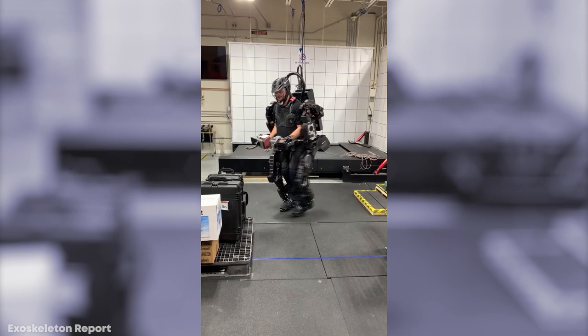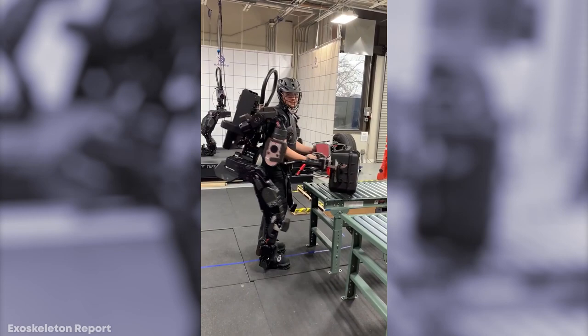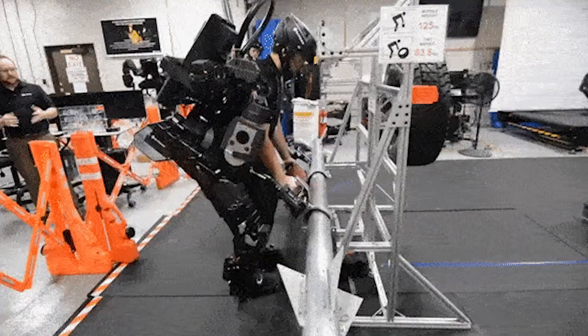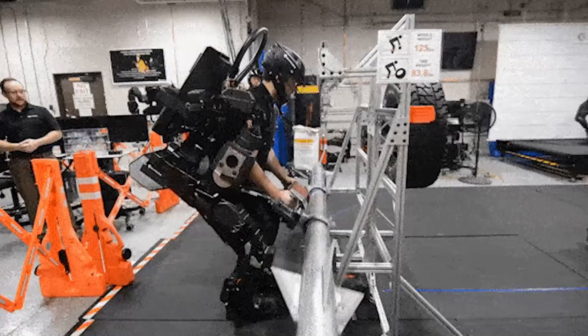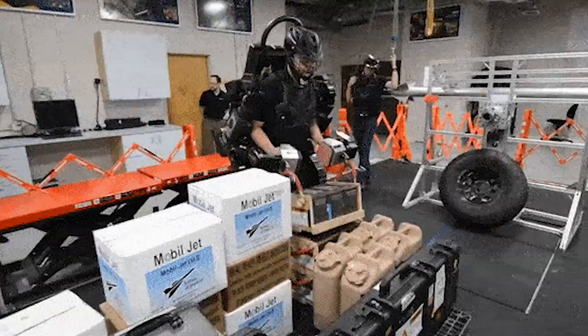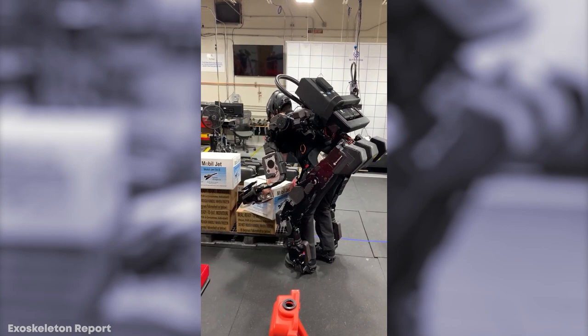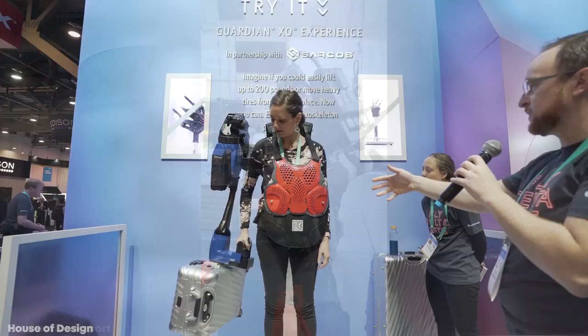Described as a 24 degrees of freedom full-body robotic exoskeleton, it enhances the operator's strength and allows them to lift weights of up to 200 pounds while feeling like they're lifting just 10 pounds. It's fully electrically powered and can run for 2 hours on a single charge, and it takes mere seconds to put on or take off. The suit itself weighs 150 pounds, but because it's self-supporting, none of this weight is felt by the user. Companies can lease one at around $100,000 per year, with the hope that it will soon prove economically viable.